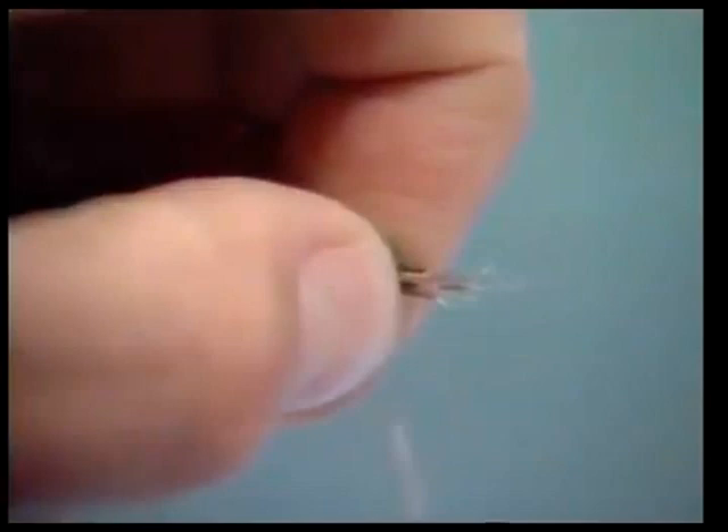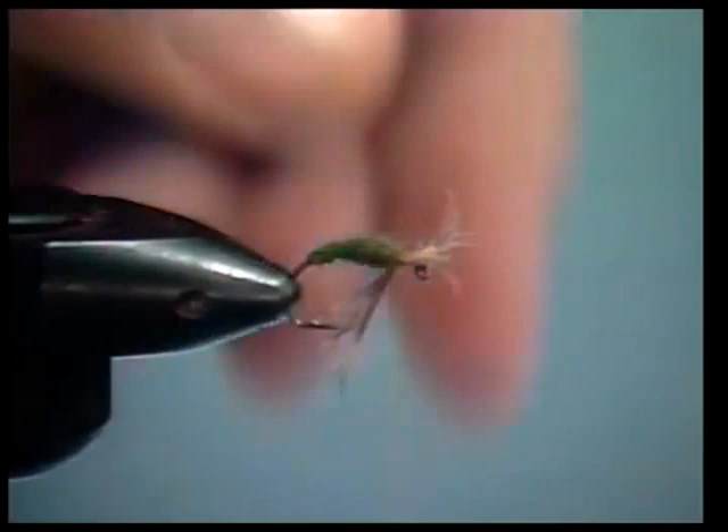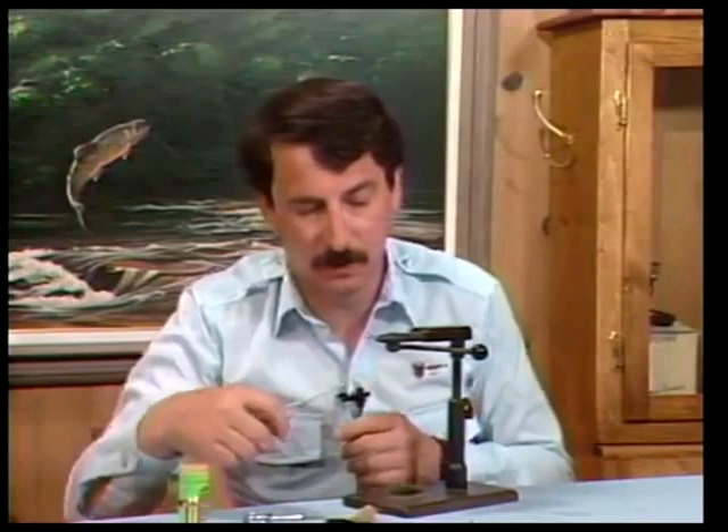Take a few grouse hackle fibers and tie them underneath the hook as a throat. Clip the stubs, whip finish, and you have your finished pattern. Nothing fancy, nothing hard to do. I'll fish this fly a lot early in the summer, into the spring, when the major hatching occurs.